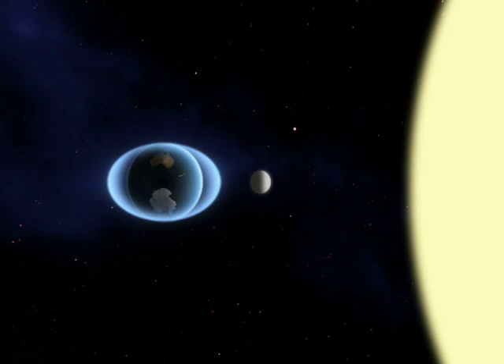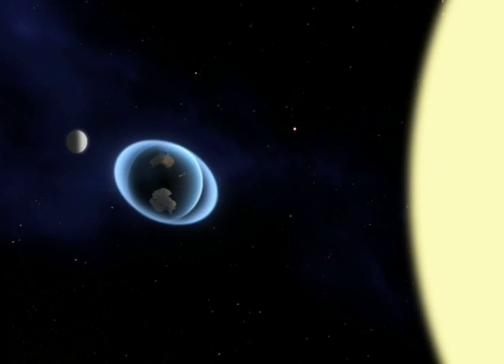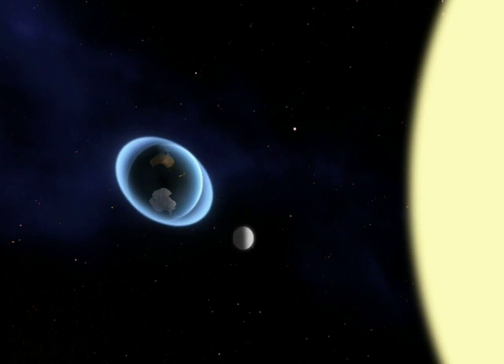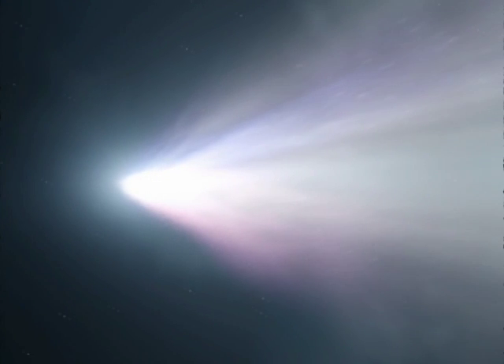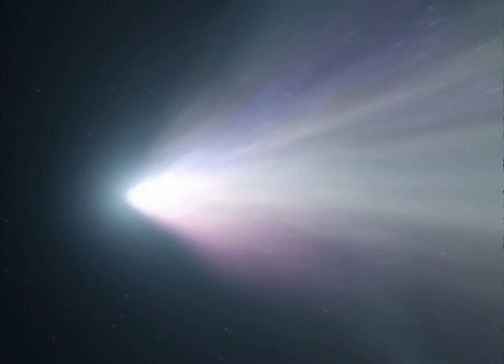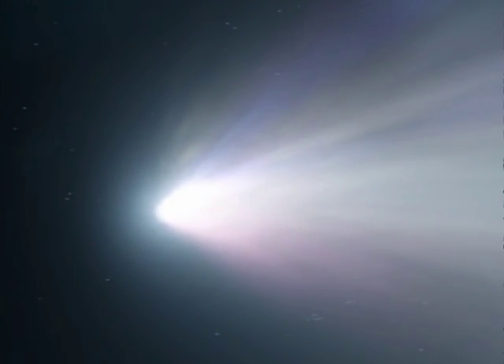Also contributing to this destructive process are the tidal forces exerted by the cluster — just like the tidal forces of the Moon and Sun, which push and pull the Earth's oceans. Both processes, the tidal forces and the aptly named ram pressure stripping resulting from the action of the hot cluster gas, resemble those affecting comets in our solar system. For this reason, scientists have nicknamed this peculiar spiral with its tail the comet galaxy.